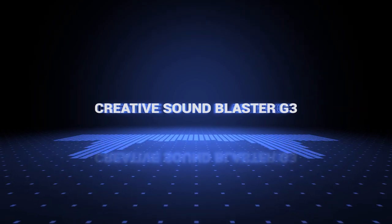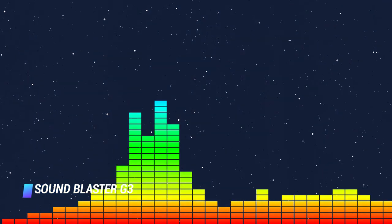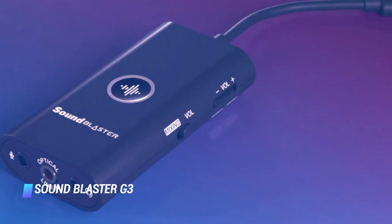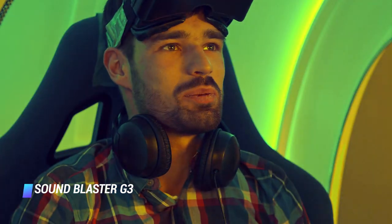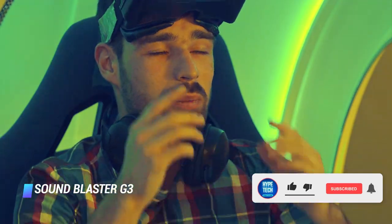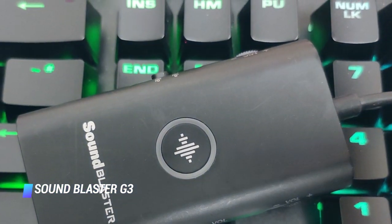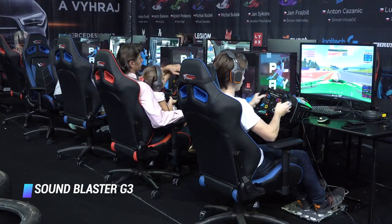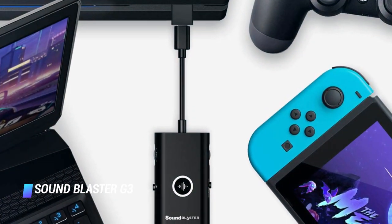Coming at number 2 – Creative Sound Blaster G3. Gamers looking to improve their audio for their gaming headsets should look no further than the Creative Sound Blaster G3. This option will immediately improve audio performance to provide a more immersive gaming experience. It'll help you hear footsteps in the distance while playing games like Fortnite or PlayerUnknown's Battlegrounds, plus its Game Voice feature comes in handy for balancing your game audio with the chat audio on your PS4 or gaming PC. Best of all, it doesn't require any drivers or software to use.